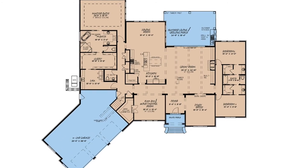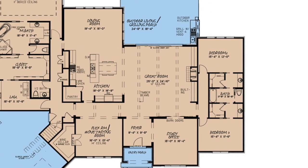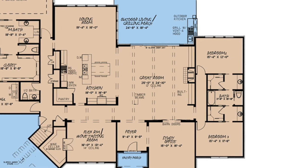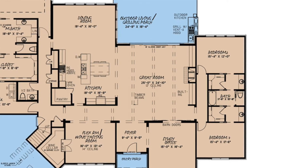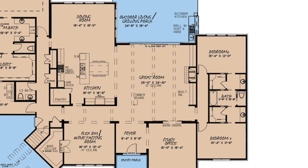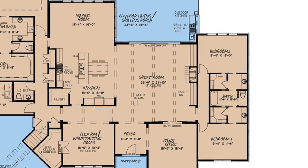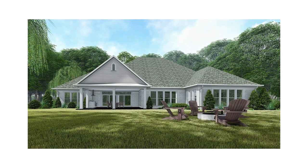Starting off with number 1, it has got to be the great room living space. The great room has an incredible 12-foot ceiling complemented with timber beams that span the room. The right wall of this space is dominated by a large fireplace with built-ins on both sides. The rear wall features a 16-foot sliding glass door that leads out onto the large outdoor grilling porch living area.